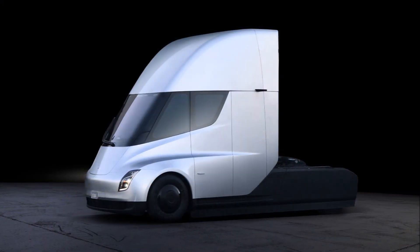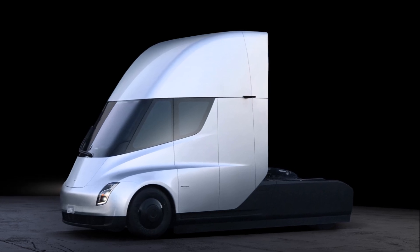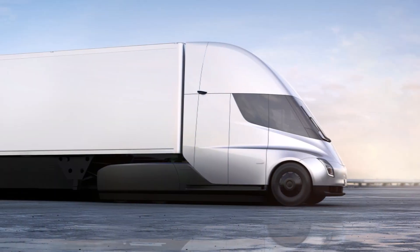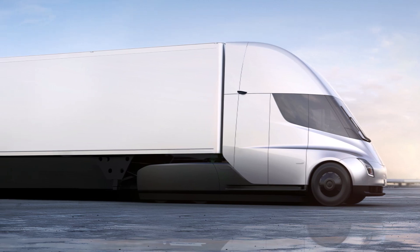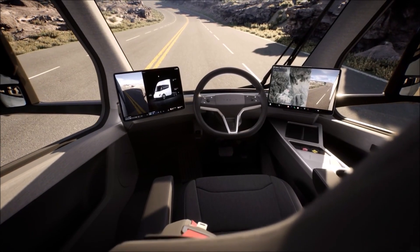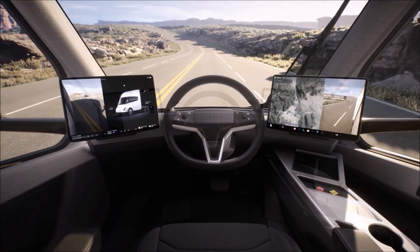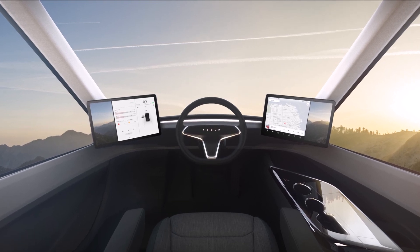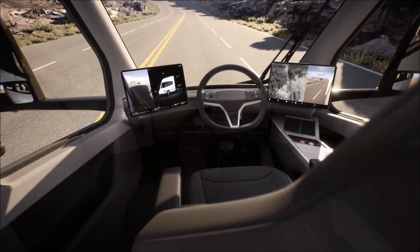Immediately noticeable in the new Tesla Semi production interior teaser images is the vehicle's steering wheel, which seems inspired by the new Model S and Model X. Similar to those flagship vehicles, the Semi's steering wheel features several touch buttons for functions like the turn signals and the horn. Do you prefer touch buttons or knobs? I always prefer knobs, because with touch buttons you sometimes can't feel whether the input registered.